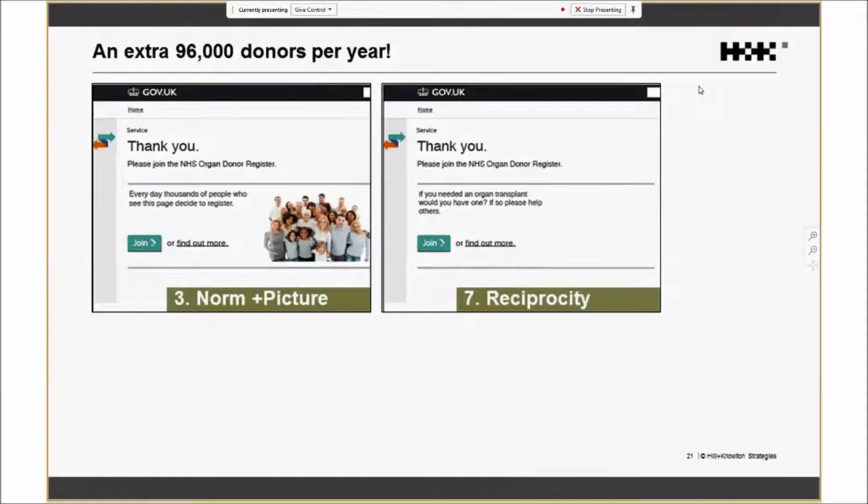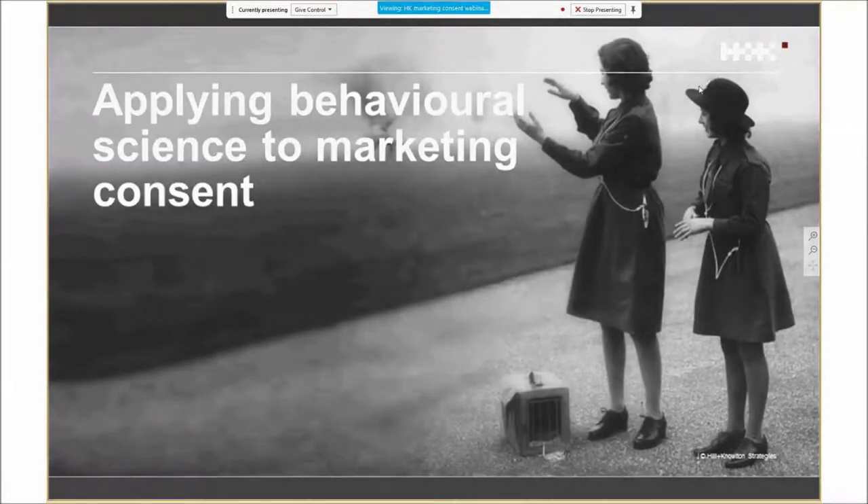I'll now pass on to Dan Berry, who will talk about how we can apply this specifically to marketing consents and GDPR. The three of us have been working on this at H&K for nearly a year and have already completed some projects. Just to recap: this is the number we're trying to tackle — if only 29% of people are saying they would actively consent, what else could we do to boost that number? Let me show you what we've done. The approach begins by working with you, a business, charity, or whoever, to really understand what your specific challenge is.